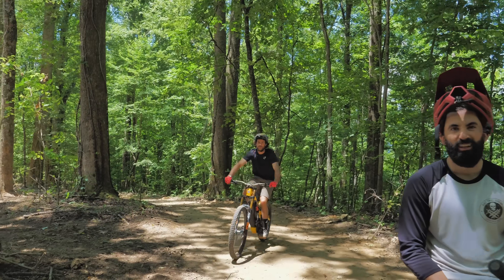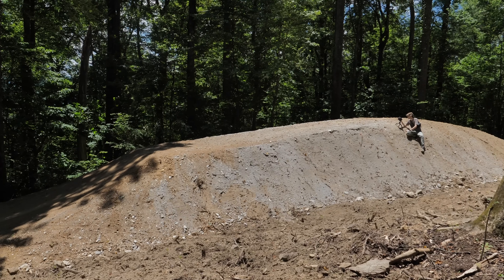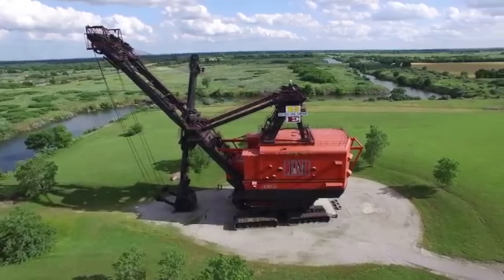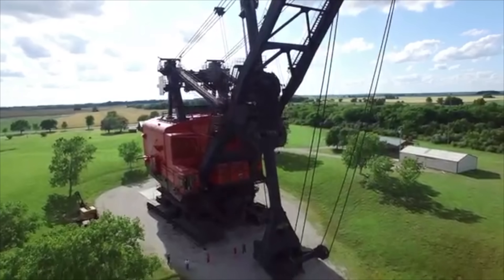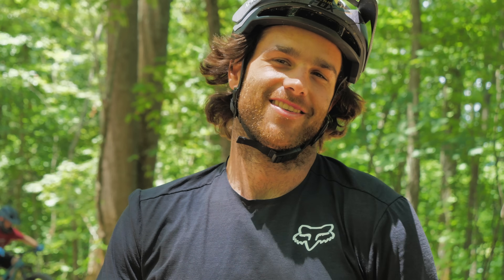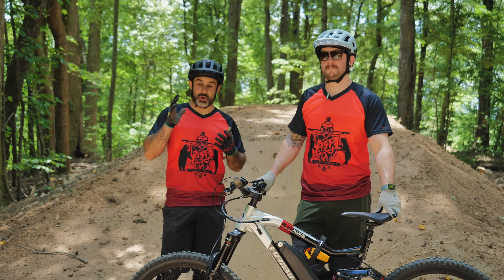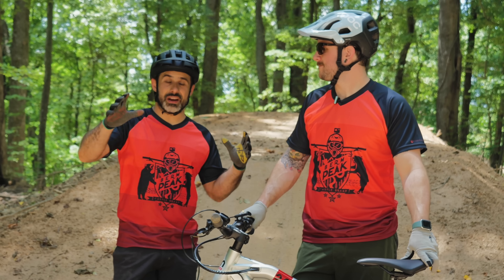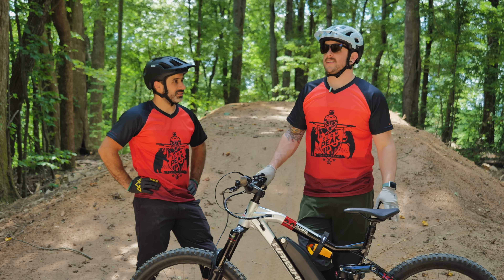So Nico, why is this called Big Brutus? The biggest excavator in the world is called Big Brutus, and this jump is two scoops of Big Brutus's bucket. You fill three train cars with one scoop. We're really fortunate to be able to ride Canuga before it even opens. In a few weeks it's going to be done and there's going to be way more to ride — we're definitely going to come back. It was amazing.